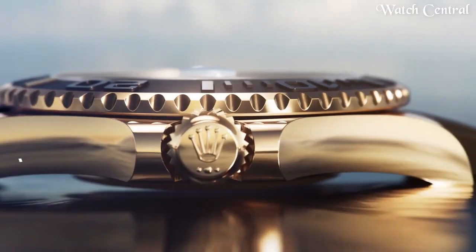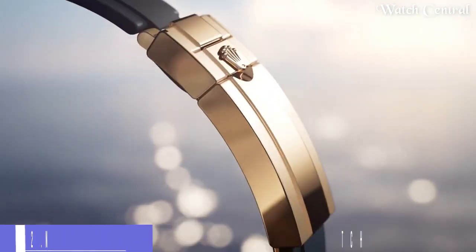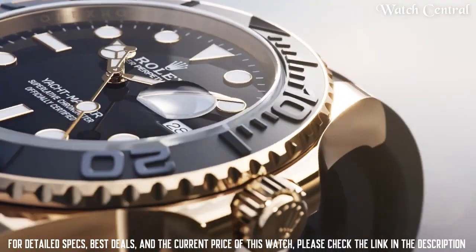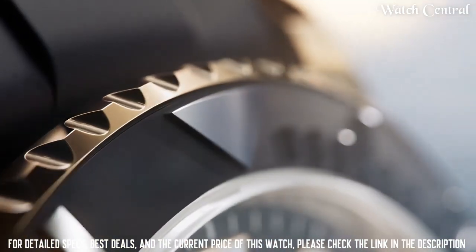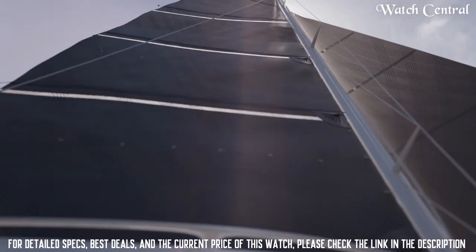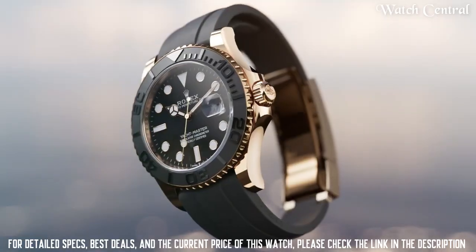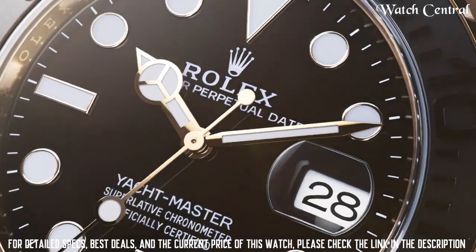Number 2: New Rolex Yacht-Master 42 Dial Watch. It features a 42mm stainless steel or 18k gold case, a bidirectional rotatable bezel, a regatta chronograph and an Oyster bracelet, water resistant up to 100 meters. The Yacht-Master 42 is a sporty and elegant watch designed for sailors and boating enthusiasts, which can also be worn as a luxury watch.